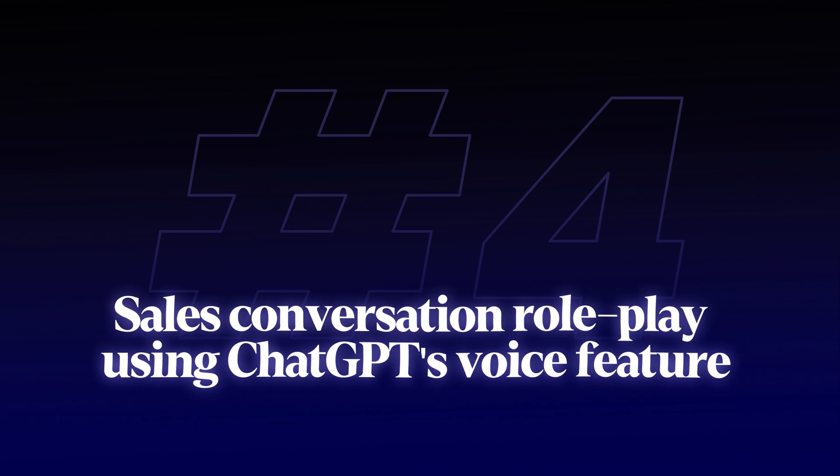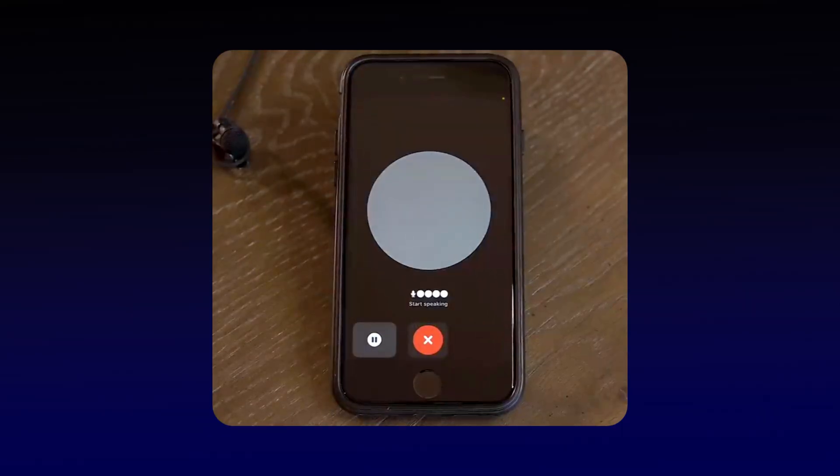Fourth: sales conversation roleplay using ChatGPT's voice feature. This one is a game changer for practicing tough sales calls. All you need to do is tell ChatGPT to act as a skeptical prospect who's been burned by SEO before — or whatever your service offering is — and have it challenge your proposals, push back on pricing, and question your methods. The voice feature makes this feel like a real sales call instead of just typing back and forth.